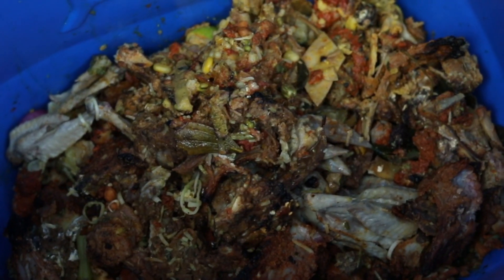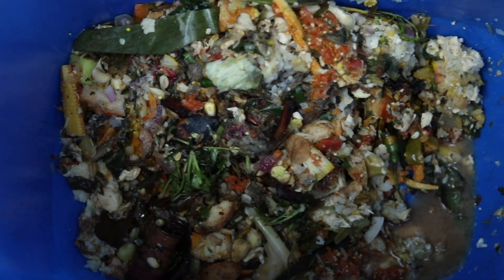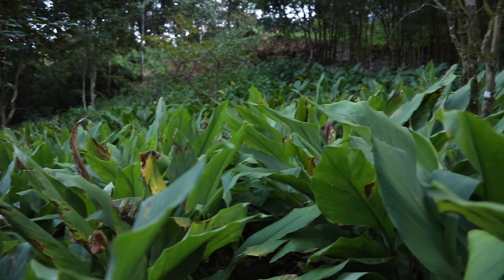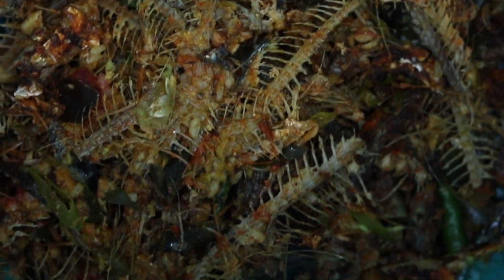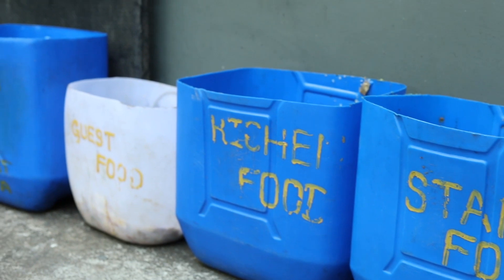Making the best out of waste is the Ibni motto. Besides using some of the waste directly as manure on our fields, we employ certain eco-friendly methods to manage our waste.